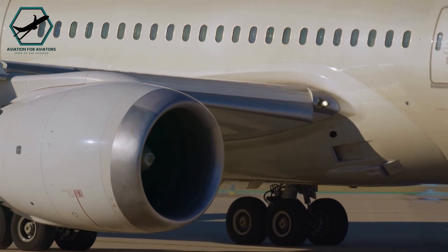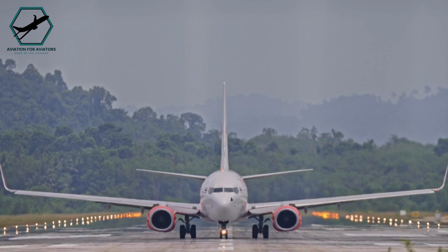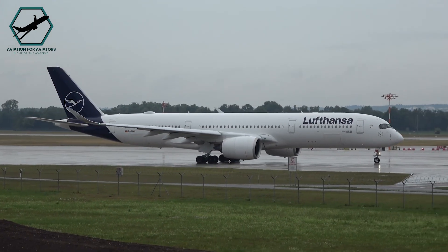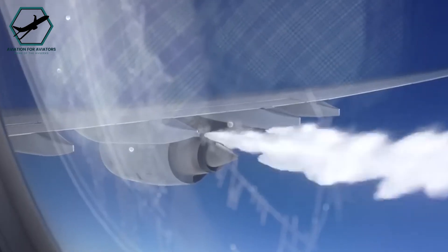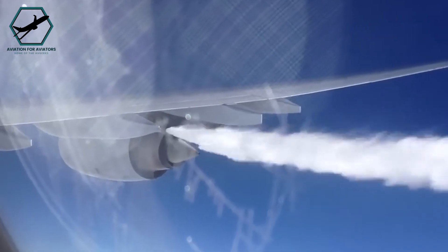Every aircraft has a maximum landing weight, a critical threshold that ensures safe deceleration and minimises stress on the airframe. Wide-body jets, boasting impressive passenger capacity and range, often come equipped with fuel dumping systems. This allows them to shed excess fuel, reducing weight before landing within the maximum landing weight.